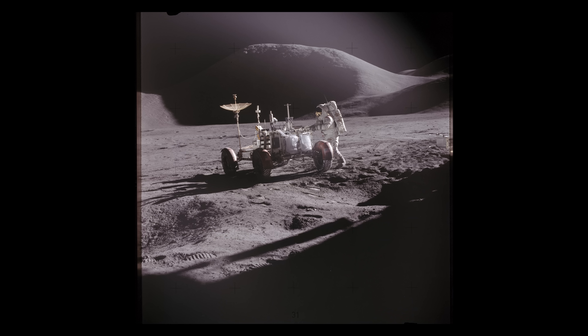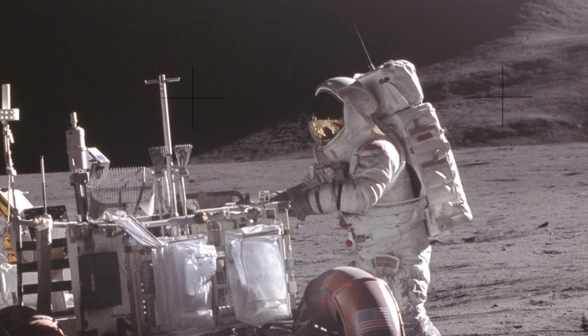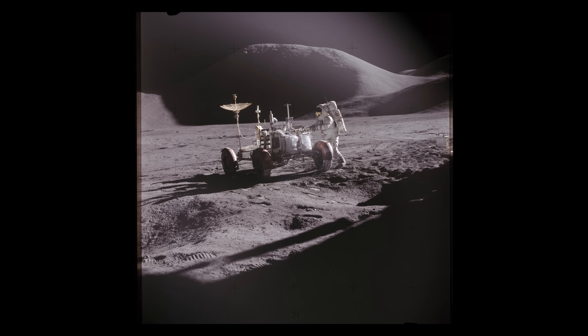Firstly, let's address this idea that the photos look too good. This could be construed in one of two ways: either they're talking about the clarity of the photographs being too good, or the composition looking very professional. In terms of clarity, this actually has very little to do with the person operating the camera and more to do with the camera itself.